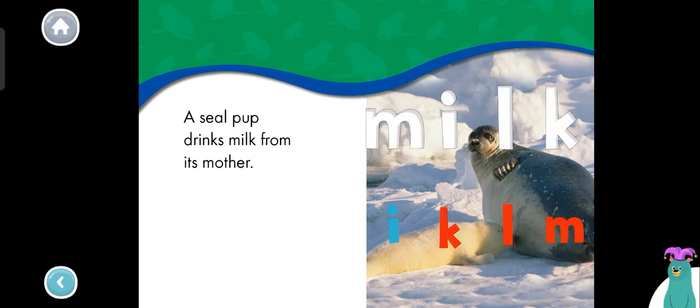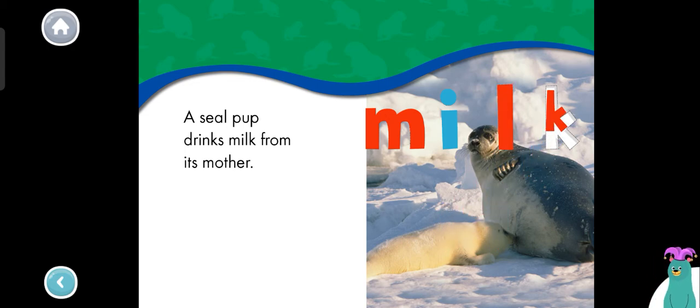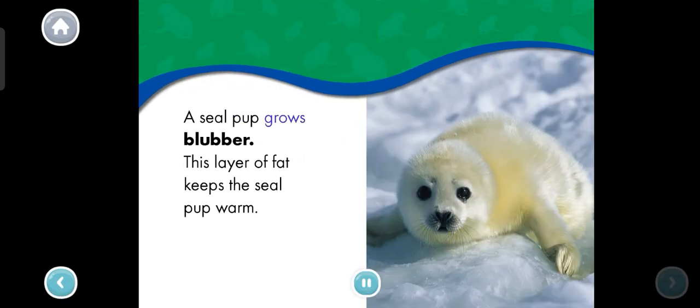A seal pup drinks milk from its mother. Drag the letters to spell the word milk. M-I-L-K. You spelled the word milk. A seal pup grows blubber.